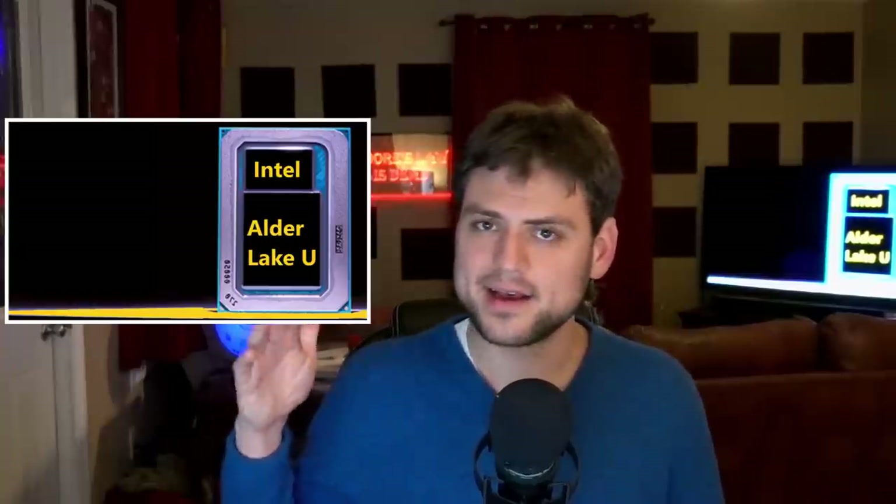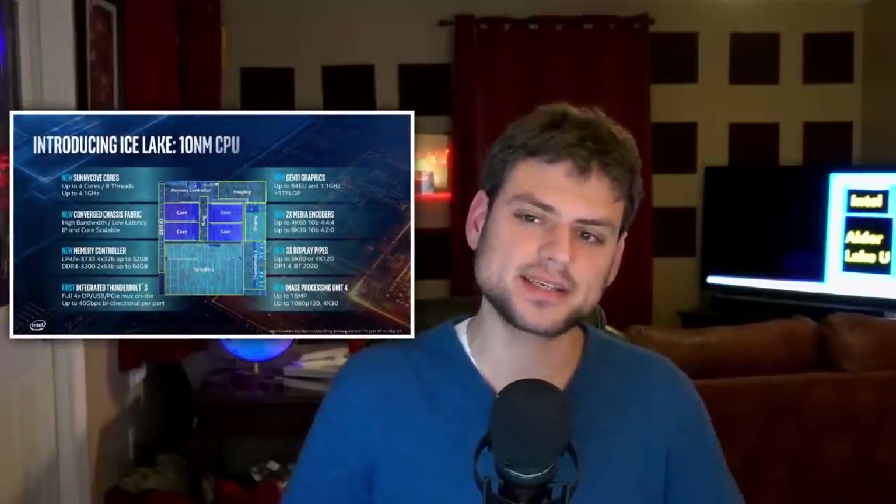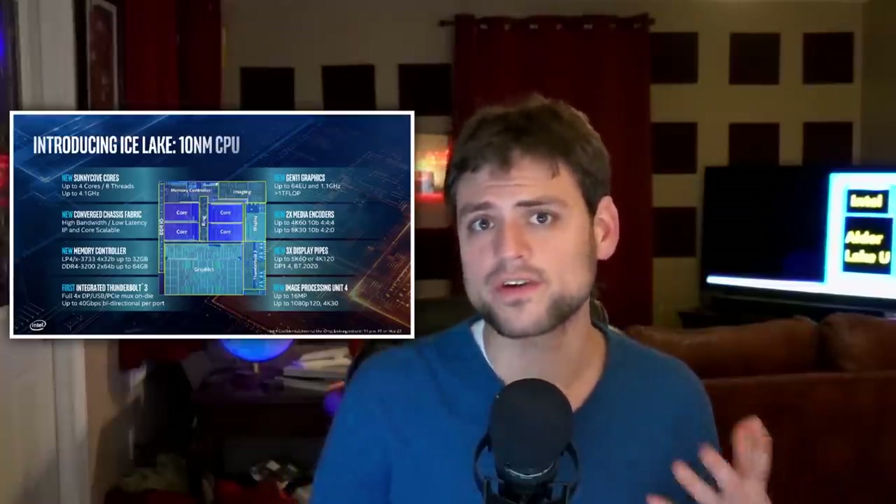This video has to do specifically with Alder Lake U — the lower power, high volume, around 15-watt chips that go into laptops. But the information I've gained really allows us to draw some large conclusions about Alder Lake overall, including on desktop. To set the stage for understanding Golden Cove, let's remember what's happened since Skylake, which launched in 2015 and is still basically the architecture in the current flagship Comet Lake products from Intel.